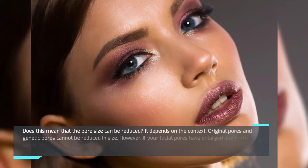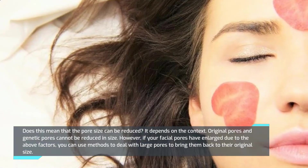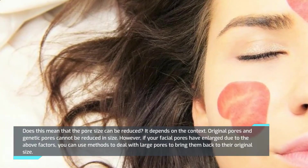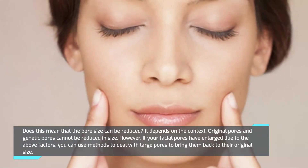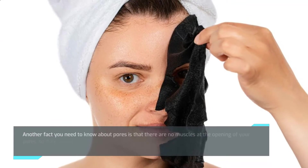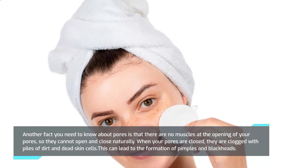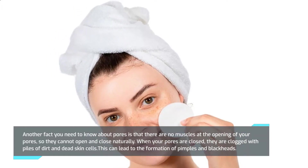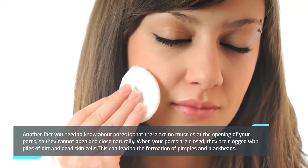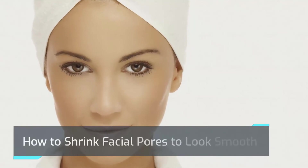Does this mean that pore size can be reduced? It depends on the context. Original genetic pores cannot be reduced in size; however, if your facial pores have enlarged due to the above factors, you can use methods to bring them back to their original size. Another fact: there are no muscles at the opening of your pores, so they cannot open and close naturally. When your pores appear clogged, they are filled with dirt and dead skin cells, which can lead to the formation of pimples and blackheads.